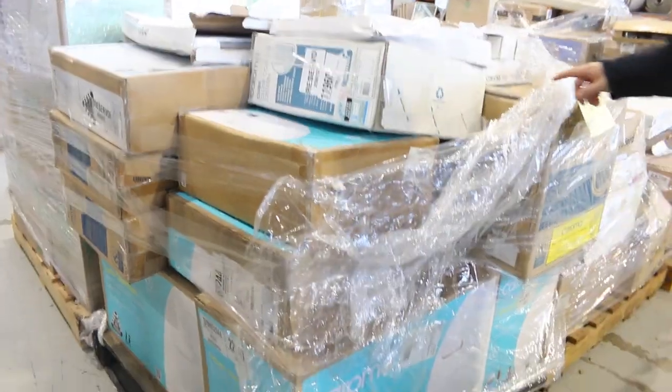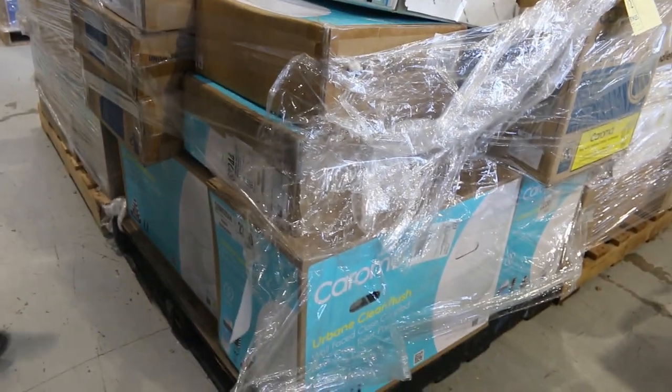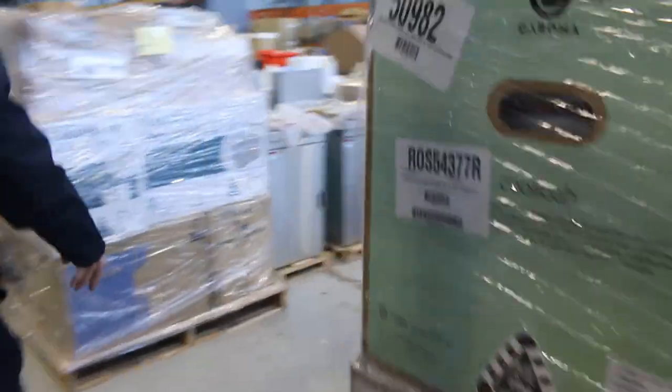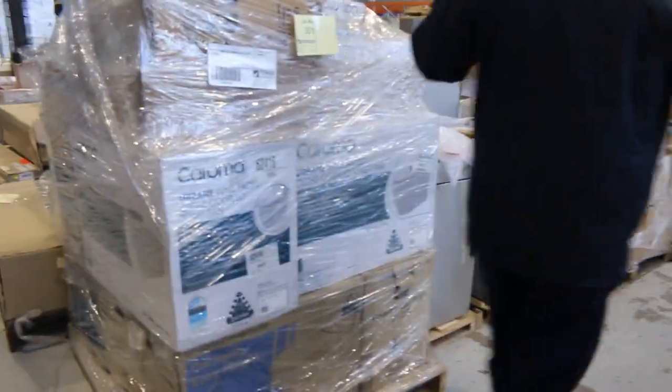Look at this one — lot 312. It's just a pallet of Karoma flush face toilet suites. Thousands and thousands of dollars worth on that pallet alone. Absolutely fantastic.